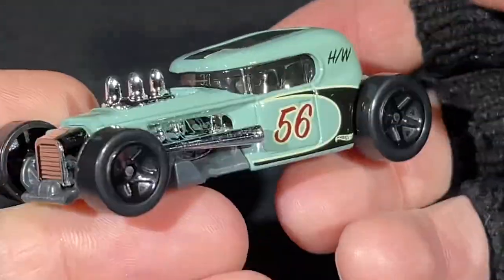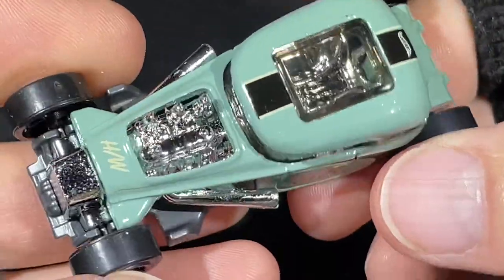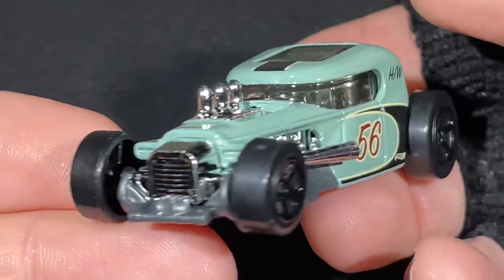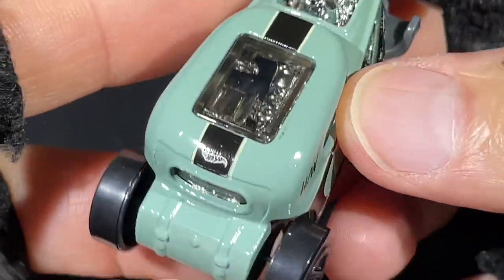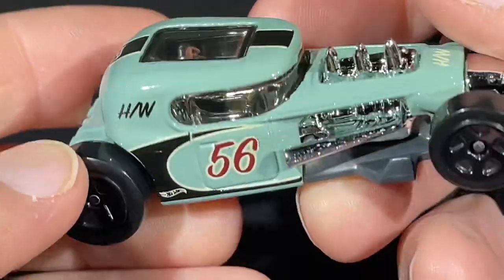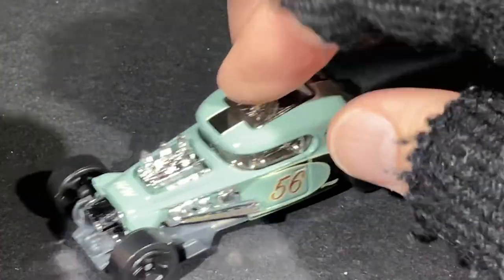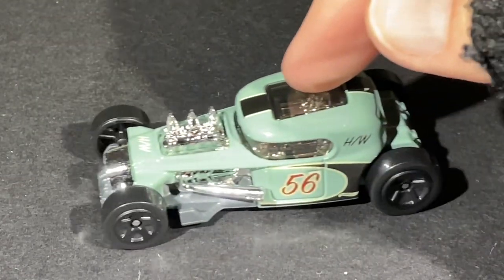Very cool — I love that chop-top look. Check out the exhaust on the sides; it actually looks really good in this color with the black stripe and the extra little cream color around the 56 and around the Hot Wheels logo. It's got a chrome interior. You can see the sunroof on top and two seats — a nice two-seater. Incredible pipes sticking out the sides.